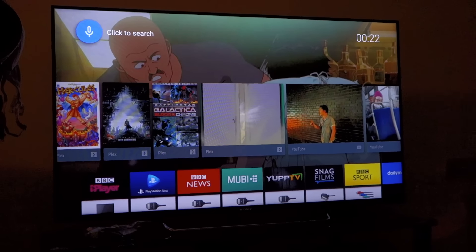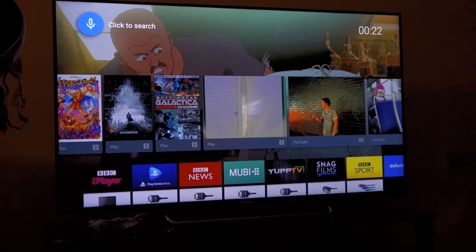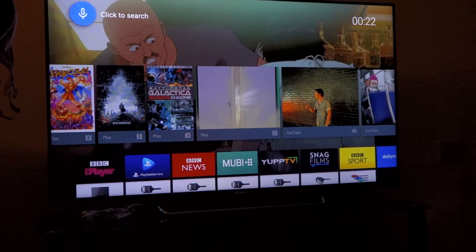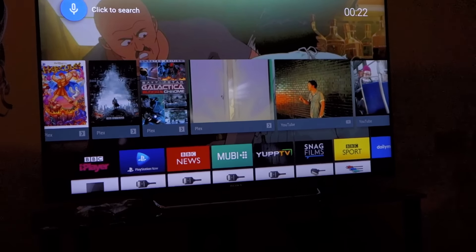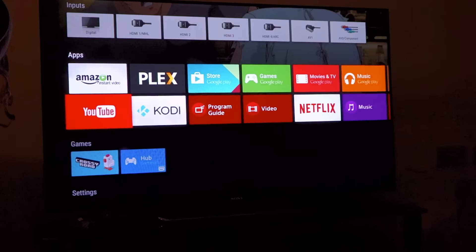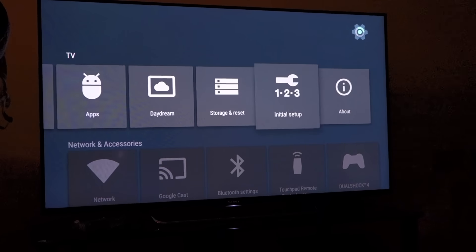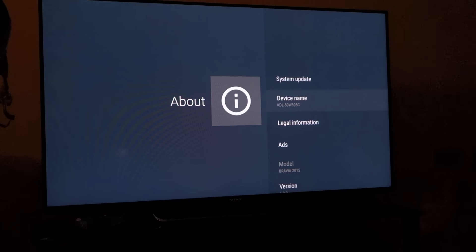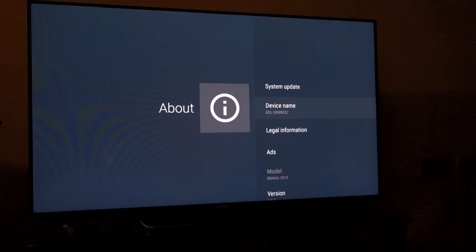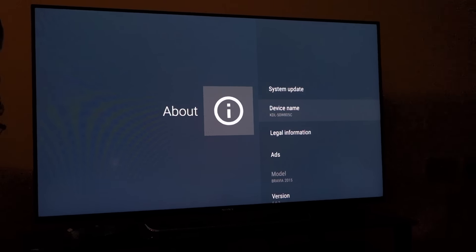Hi folks, thanks for watching. We recently purchased the 15-inch Bravia Android TV and we've been having some issues getting Amazon Instant Video to play. Just to establish, this is the exact model that we have over here. That's the 50W805C — your stock black frame 2015 model, 55-inch LED Android TV.